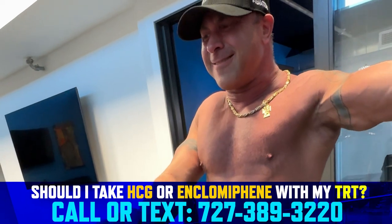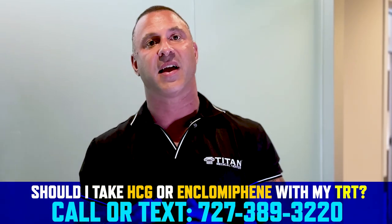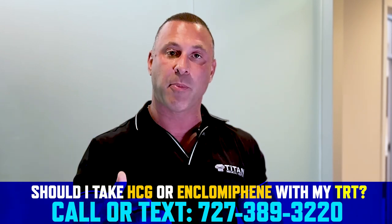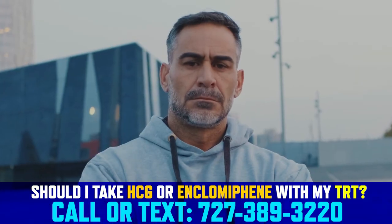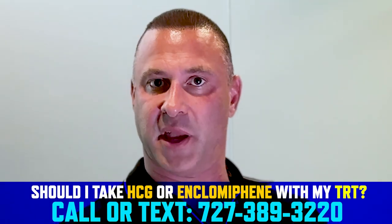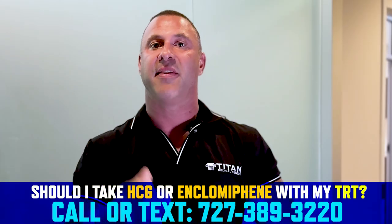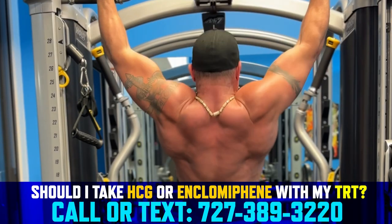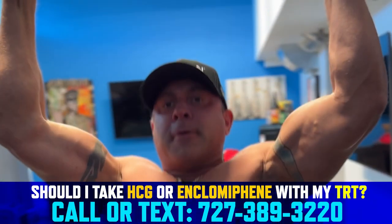The most common response is, 'I don't need any more kids.' But it's not just about fertility — we're talking about aesthetics, tightness, and comfortability. That's what you really want. Adding HCG or enclomiphene will complement your TRT program, make you feel better, and help you in a number of different ways. So don't shy away from it — embrace it and you'll get all the results and feel the best you possibly can.